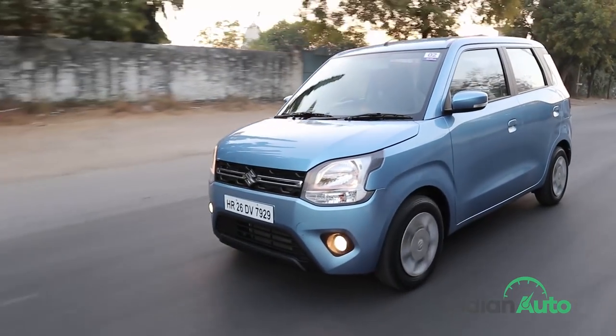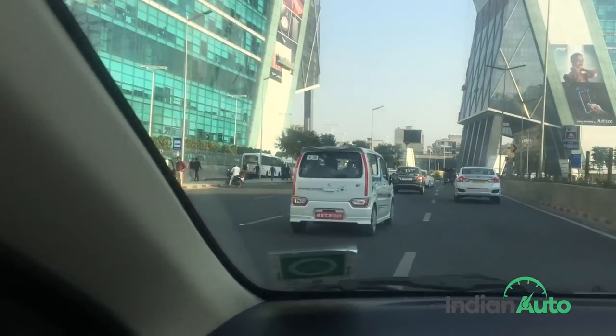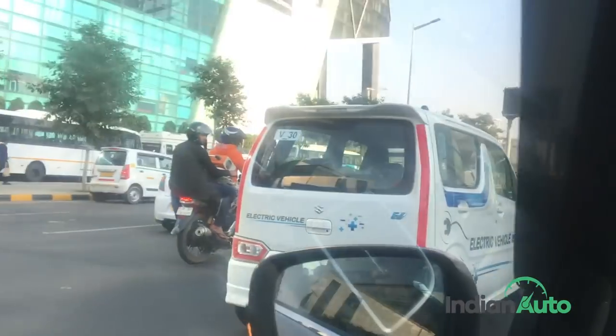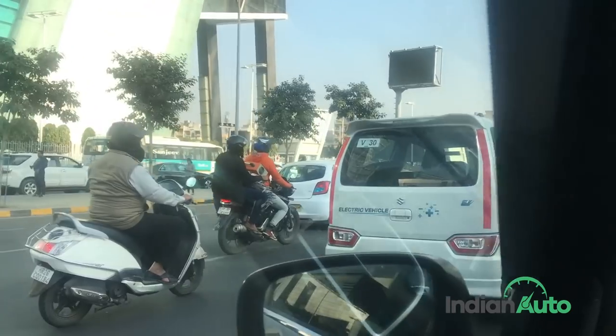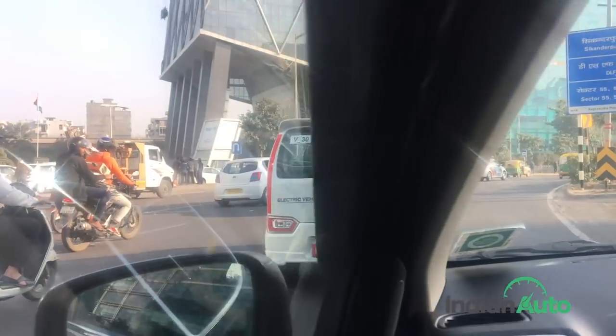While there is no electric version of the new WagonR in the pipeline anytime soon, Maruti has been testing an electric platform based on the JDM-spec WagonR on Indian streets. However, this is just to evaluate the feasibility of introducing an all-electric model by next year, and this will of course be in collaboration with Toyota.